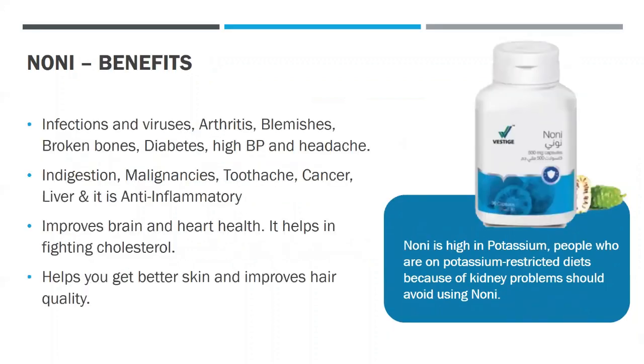The benefits of Noni are that it helps in preventing infections and viruses, arthritis, blemishes, broken bones, diabetes, high blood pressure, and headache. It helps with indigestion, malignant conditions, toothache, cancer, liver health, and it is anti-inflammatory as well. It improves brain and heart health, helps in fighting cholesterol, gives better skin, and improves hair quality. A word of caution: Noni is high in potassium, so people on potassium-restricted diets due to kidney problems should avoid using Noni.